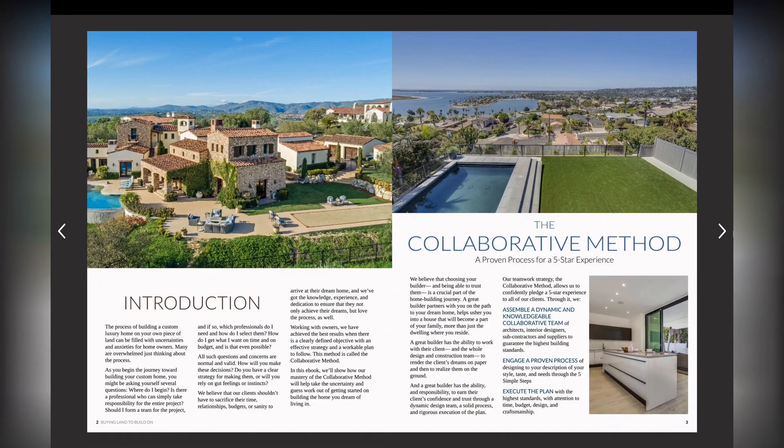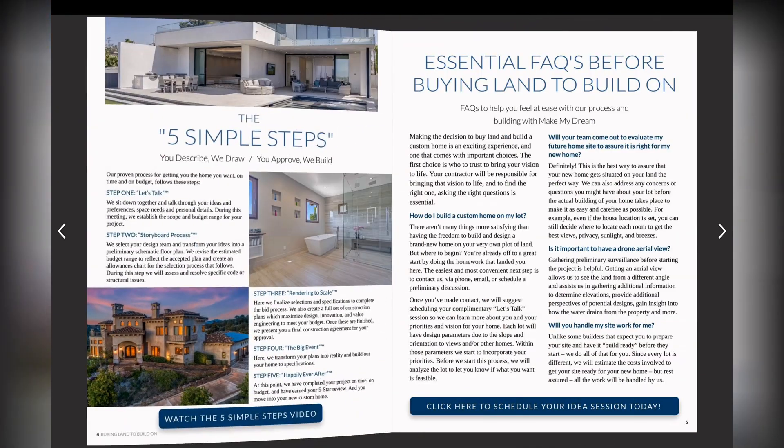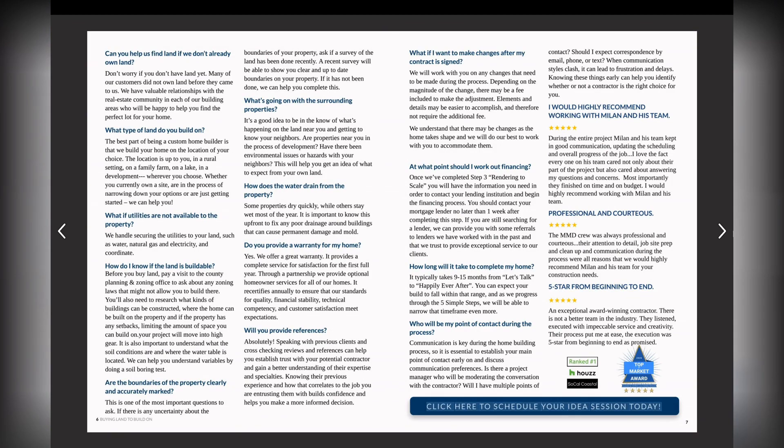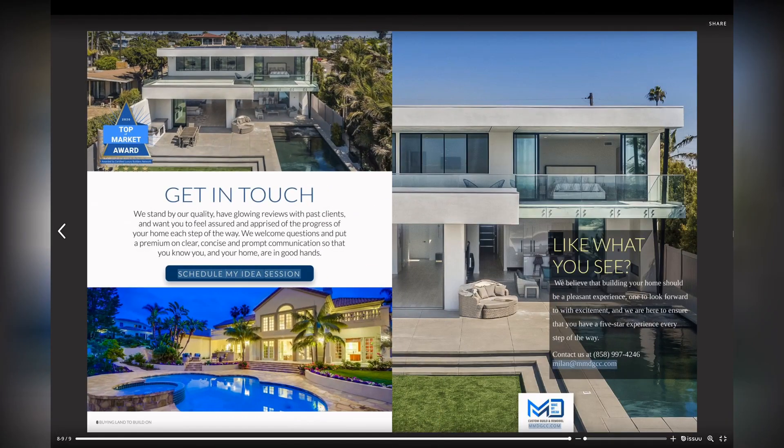It's a very unique and customizable process and we want to make sure you have all the information before you start digging. Download the guide today to start getting answers to the questions you've been thinking about during these beginning stages of your project, and don't hesitate to fill out our contact us form with any questions you may have.